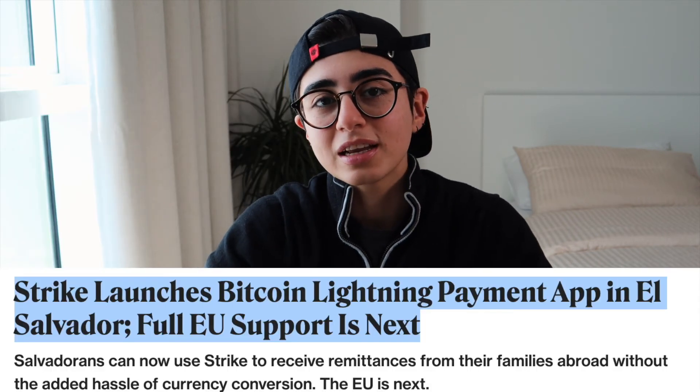P2P exchange Paxful has integrated the Lightning Network into its platform, and Strike launched a Bitcoin Lightning payment app in El Salvador. The adoption of the Lightning Network by well-known exchanges is good news for the network's future. And while most agree it won't be the solution for all of Bitcoin's future challenges, it will certainly play an important role in the cryptocurrency's future.